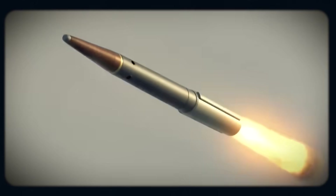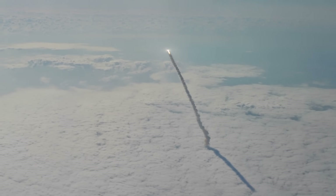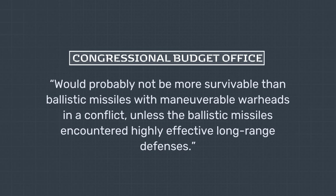Beside cost, U.S. hypersonics may have another inherent limitation. As opposed to their Chinese counterparts, they are not designed for potential nuclear use. The implication is that if you fit your hypersonic glide vehicle with a conventional warhead, you have to make it really accurate to destroy your target — and higher accuracy requires more advanced guiding technology and extensive testing. According to a Congressional Budget Office assessment, traditional ballistic missiles would be cheaper than hypersonics and perform just as well. When pitted against the air defenses of a well-funded military, Dark Eagle missiles would probably not be more survivable than ballistic missiles with maneuverable warheads in a conflict, unless those ballistic missiles encountered highly effective long-range defenses.